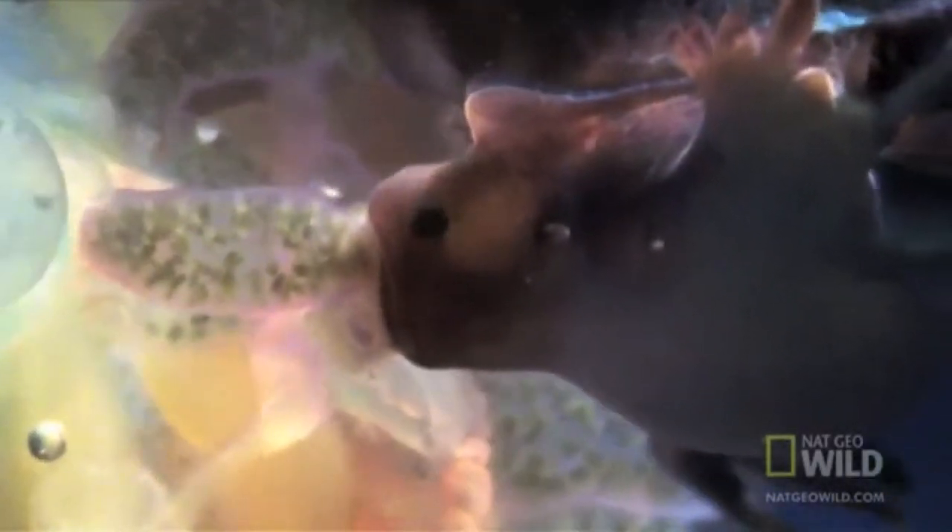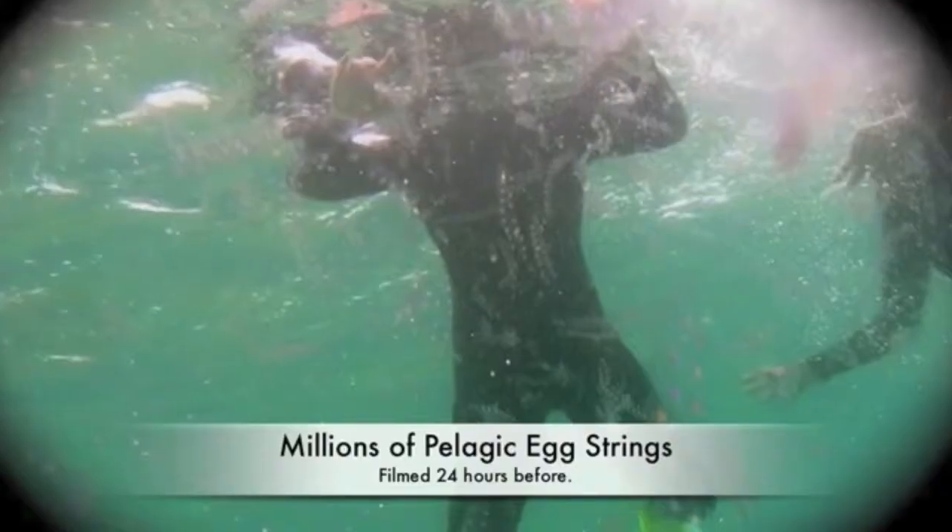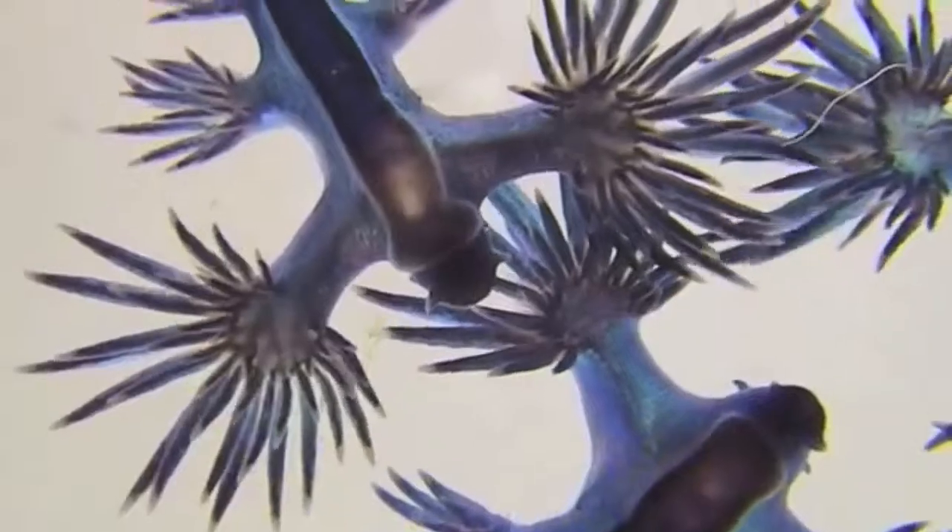These sea slugs can be cannibalistic when needed. They hold special sex organs that make them hermaphroditic, meaning they contain both male and female mating parts. Their eggs float freely in the water and are placed on the remains of prey until the larvae hatch.